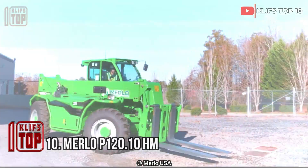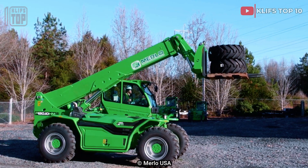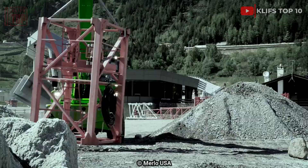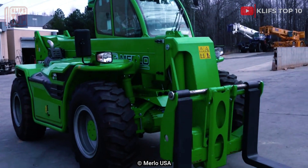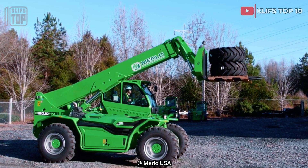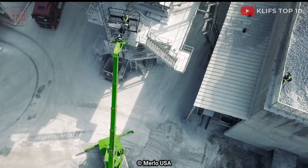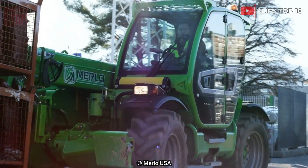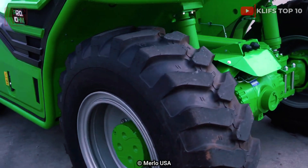Number 10: Willop 120.10 HM. This telehandler is small and light and was made in Italy. It has been engineered for optimum precision in its movements, adaptability, and maneuverability. It is capable of making swift and secure moves in confined spaces. It is 5.4 meters long, weighs 16.2 tons, and has an engine producing 170 horsepower, 710 newton meters of torque, and a maximum speed of 40 kilometers per hour. Its 12.0-ton lifting capacity telescopic boom may be extended to an altitude of 9.8 meters.